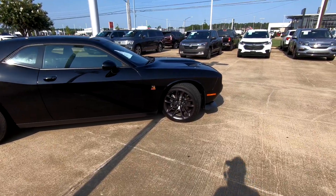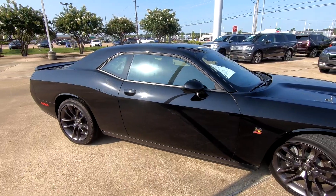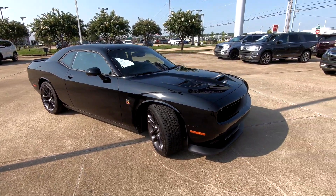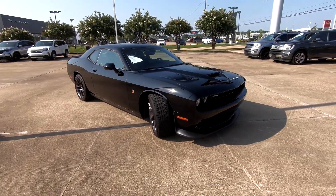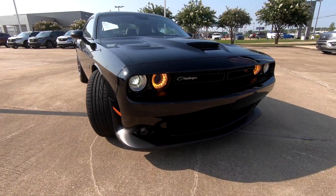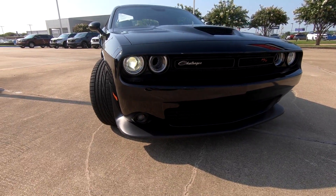It's got 20-inch rims all the way around, heated power folding side view mirrors — and even though the heated mirrors seem unnecessary when it's nearly 100 degrees outside, at least here in northwest Louisiana, they are there. Of course, you're also going to have the front splitter here on the front end, just that overall strong look.